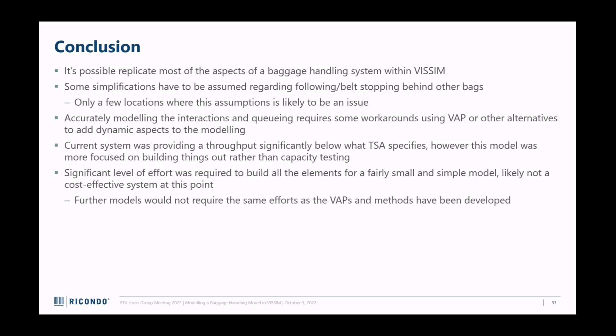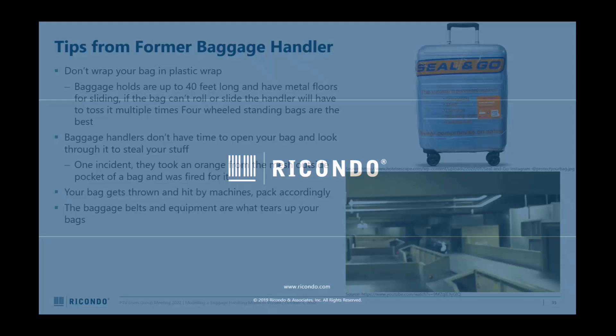It was an experiment. Conclusion: it is possible to replicate a lot of aspects of the baggage handling system within Visum. There are some simplifications, particularly as it relates to belt-based movement, but that's only likely to be an issue on long continuous belt stretches. I had to use a lot of workarounds with VAP, but now I know there are better solutions. I was not getting nearly the throughput of a real baggage handling system, but that wasn't really the target. This took a pretty large amount of effort for not that much of a model, but in the future I could reuse elements and lessons learned for greater efficiency.